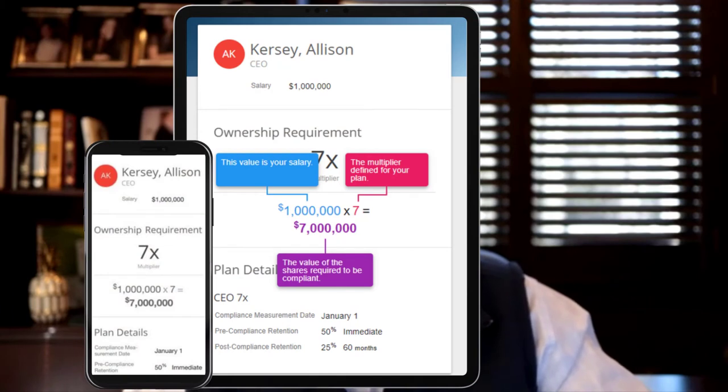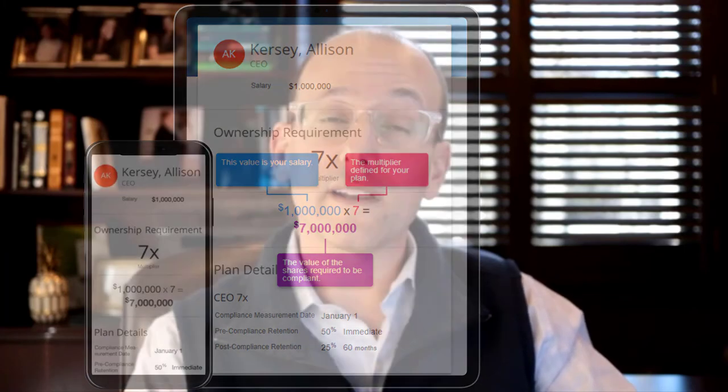Beyond aesthetics, and speaking to substance most important to practitioners: the platform provides all the answers executives and board members have about their program. We did significant focus group work — conversations with executives asking what they'd like to see that isn't currently there — and we made sure we ticked off all those boxes. Tops on the list was the ability to quickly and clearly understand your holding requirement and any associated penalties, including if a penalty was imposed in a previous year.